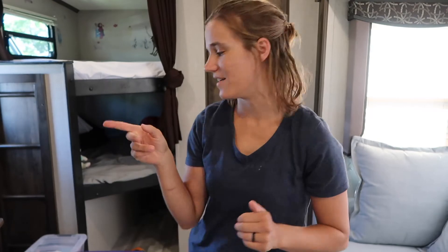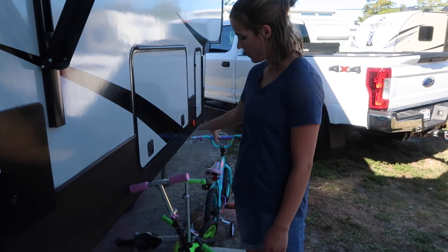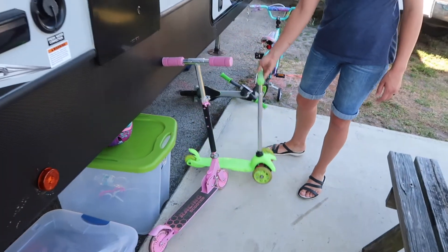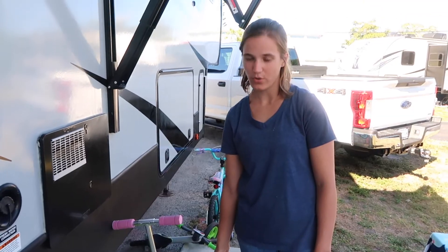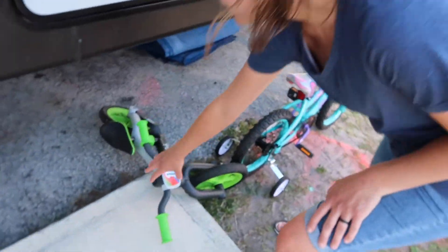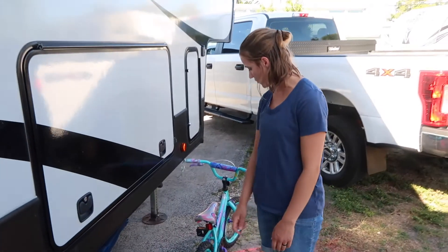Those were all the inside toys. Now our outside toys are pretty simple — we just have two scooters and two bikes. We got both scooters off Amazon and we love them; we use them all the time. I would totally recommend scooters if you're going to do this kind of life. Our bikes are one balance bike for our little guy and one for our four-year-old.